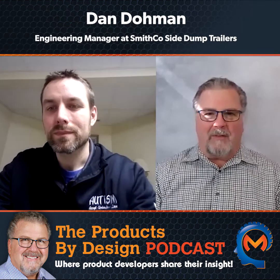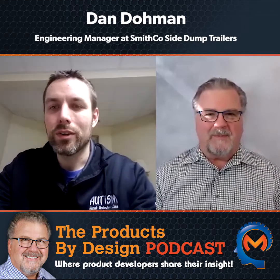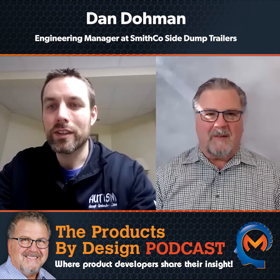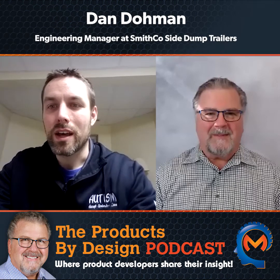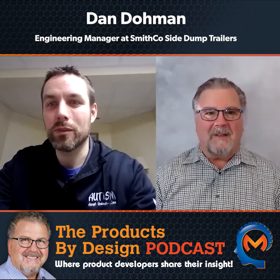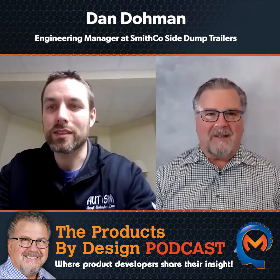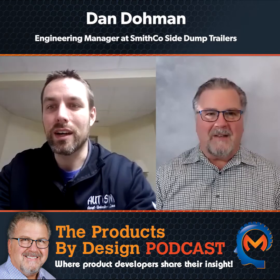In a few sentences, please tell us who you are and what you do. My name is Dan Doman. I'm the engineering manager at Smithsco Side Dump Trailers. We make the industry-leading side dump semi-trailers, and I oversee a team of about eight people dedicated to product design as well as process design and engineering for our trailers.